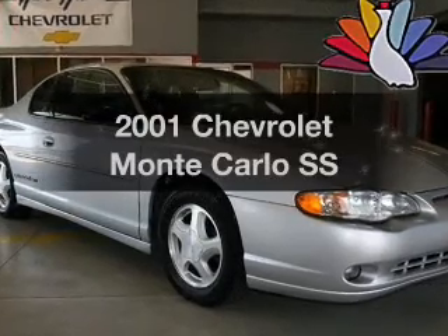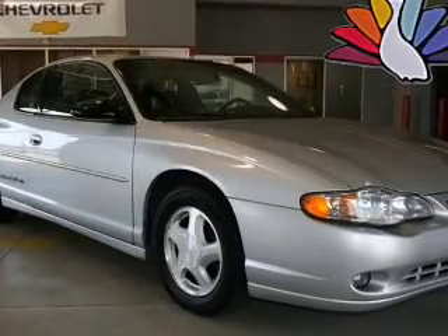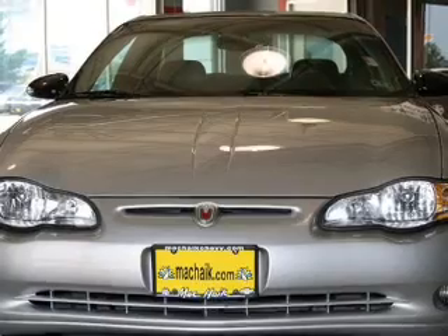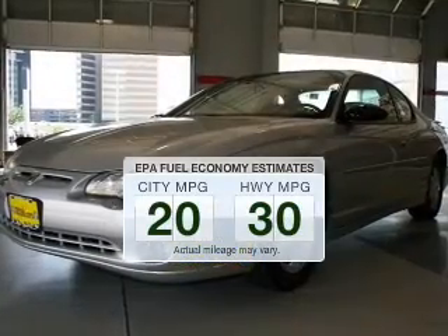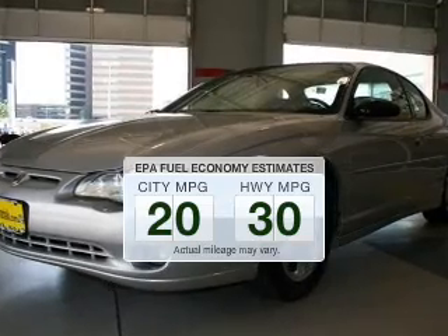Get noticed in this 2001 Chevrolet Monte Carlo. Everything you need under one roof with this great vehicle. Save your money — make fewer trips to the gas station when driving this fuel-efficient vehicle.